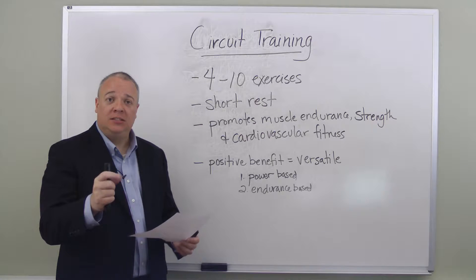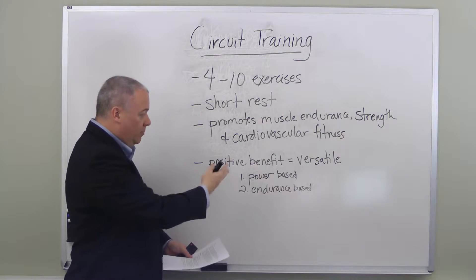Short duration of the exercise, longer rest periods, high intensity — you build power.